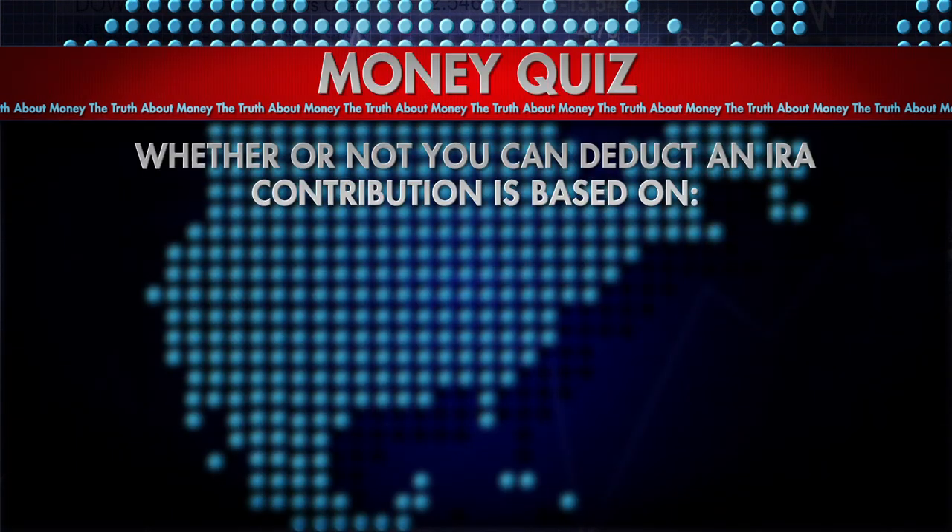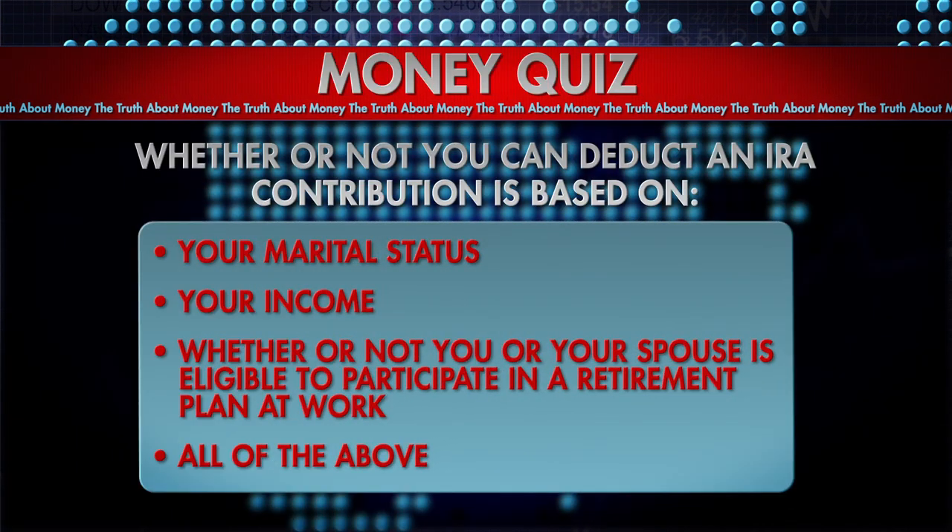Which of these factors determine whether or not you can deduct an IRA contribution? Your marital status? Your income? Whether or not you or your spouse is eligible to participate in a retirement plan at work? Or is it all of the above? The answer is coming up.